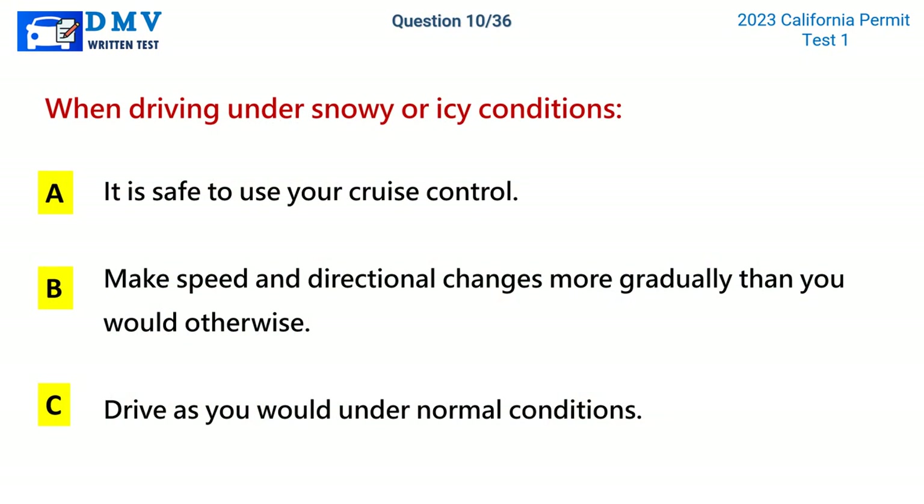Question 10. When driving under snowy or icy conditions: A. It is safe to use your cruise control. B. Make speed and directional changes more gradually than you would otherwise. C. Drive as you would under normal conditions. The correct answer is B: Make speed and directional changes more gradually than you would otherwise.